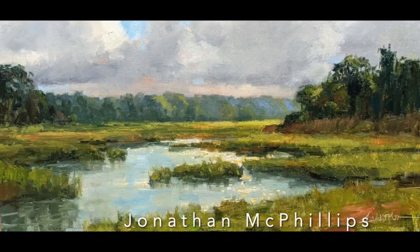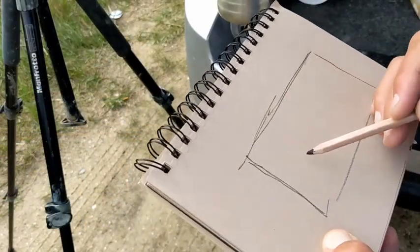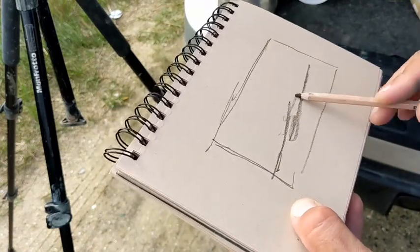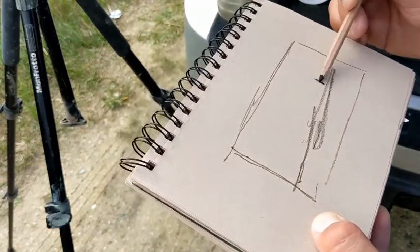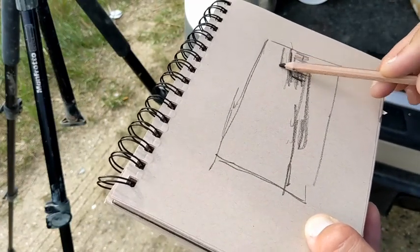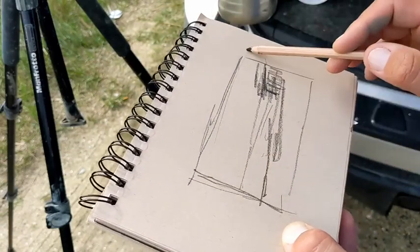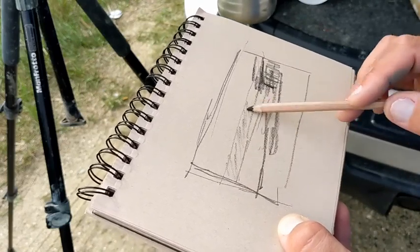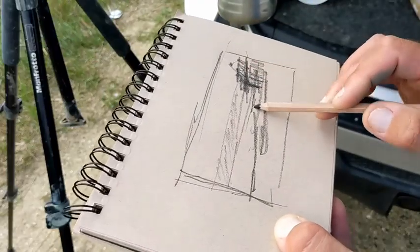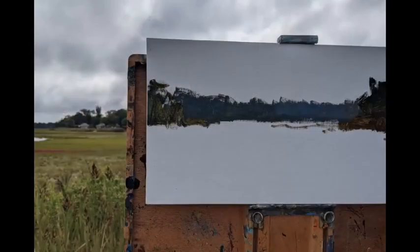This is a painting of Rock Harbor Creek, about an 8 by 16. Usually when I show up to a site, one of the first things I like to do is a quick sketch — really simple, just trying to get in some basic shapes that show the tree lines and where the horizon line might be, dividing the sky and the land. It gives me a good footing as to where to begin the actual painting.